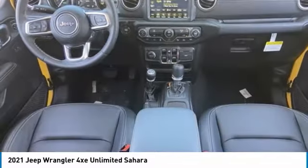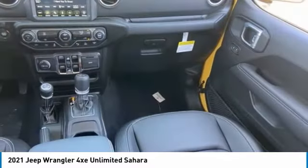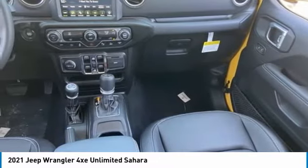Engine immobilizer. Searching for a dependable vehicle that looks great too? You've found it, so stop in today.